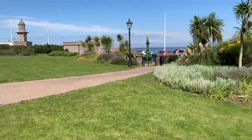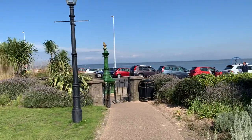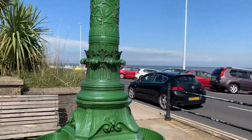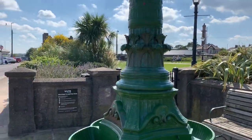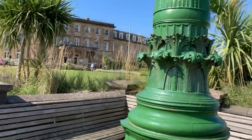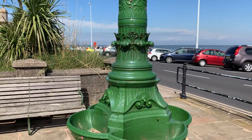We'll pop through this gate and take a look at the shelters and the drinking fountain. There's a full article on the Visit Fleetwood website about the Euston Gardens and its restoration, with some really interesting pictures of what it looked like before. I'll pop the link in the description below. This drinking fountain dates to 1890, and it's in memory of two fishermen who were lost at sea saving others.